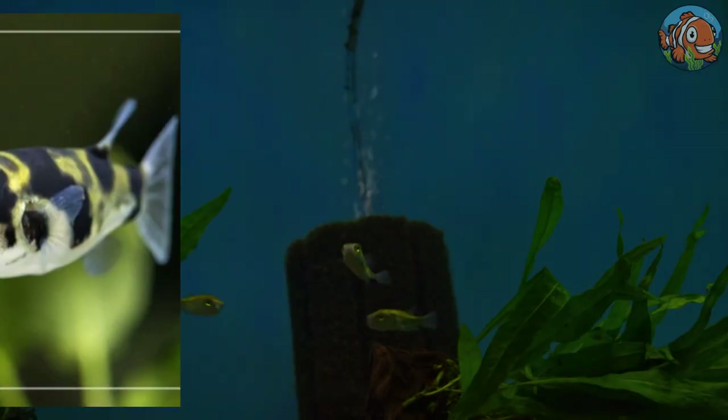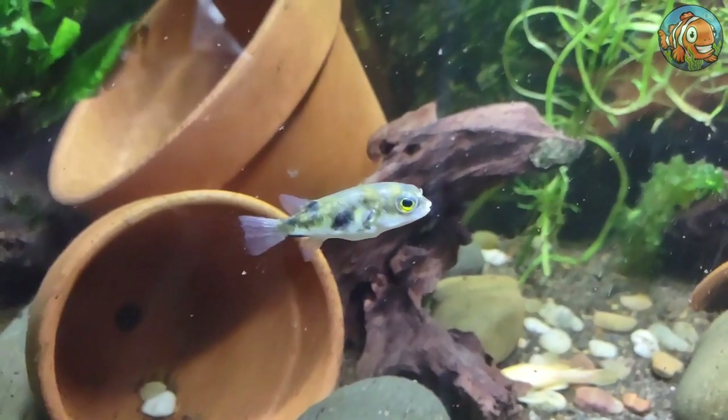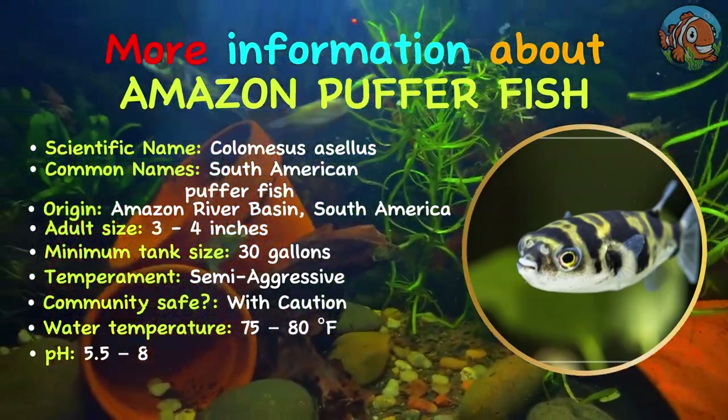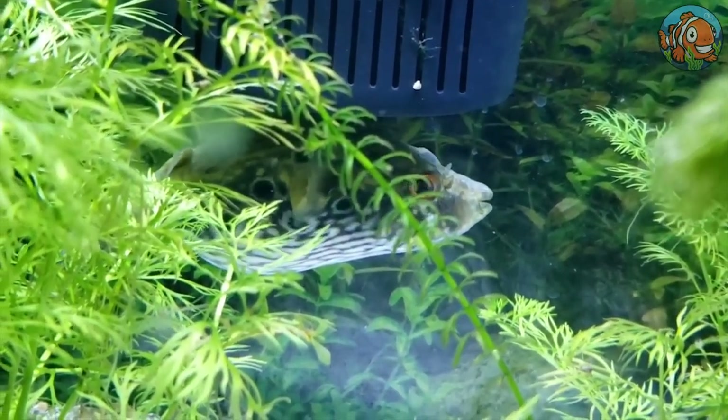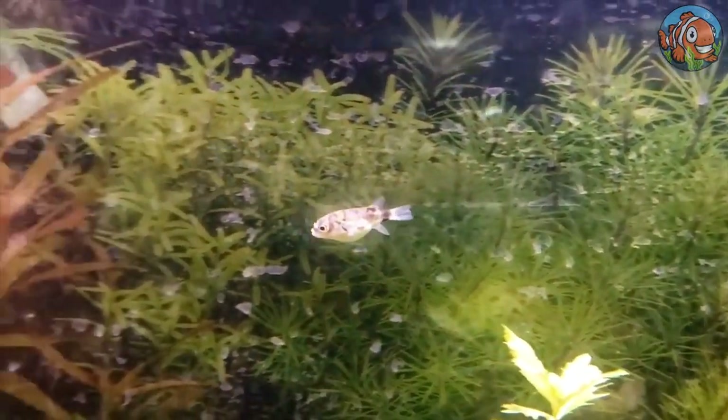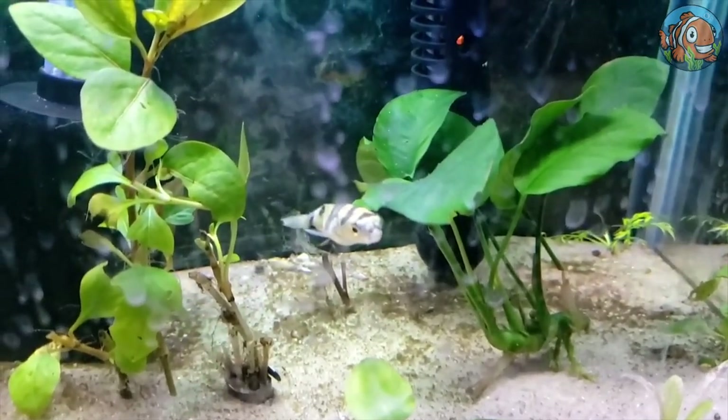The Amazon puffer fish is one of the rare animals on our list that thrives in community aquariums. Although this species forms shoals naturally, you may keep one, but it'll succeed if you keep it in groups of at least six, because it does so in the wild.